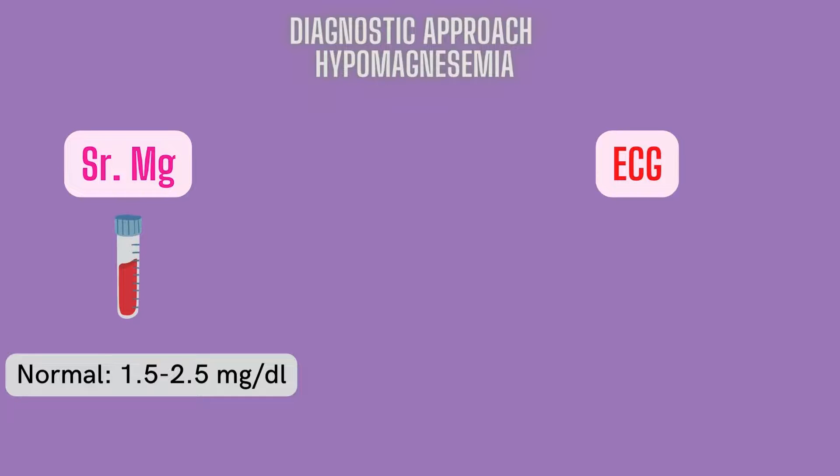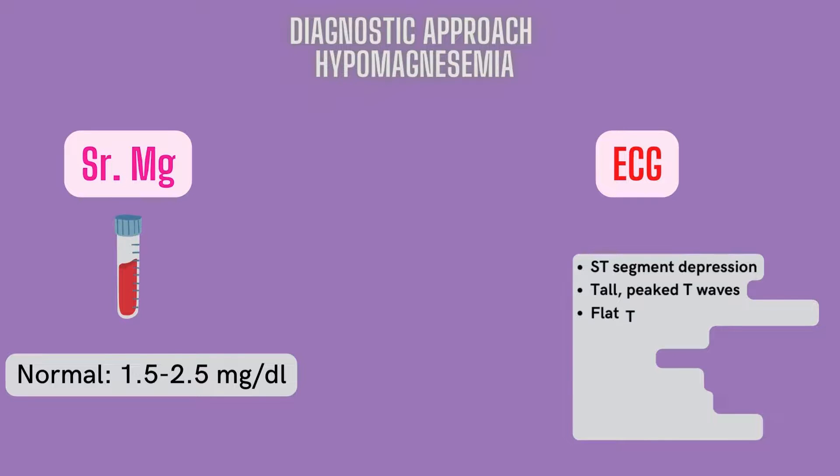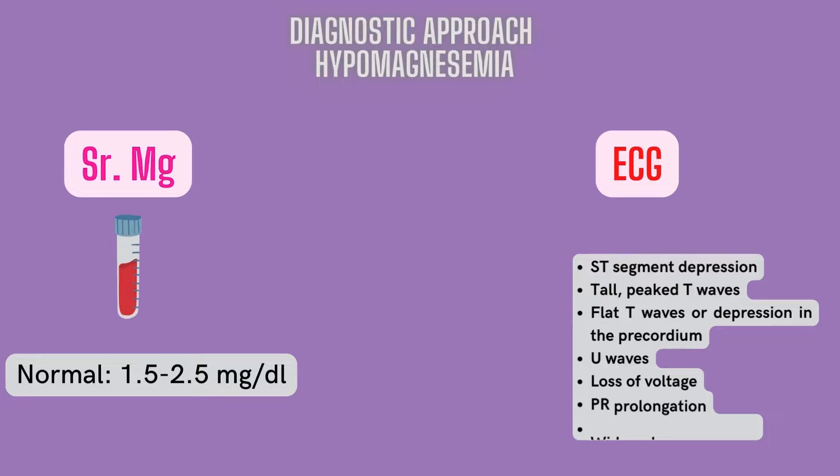Electrocardiographic findings in hypomagnesemia are nonspecific and include the following: ST-segment depression, tall peaked T-waves, flat T-waves or depression in the precordium, sometimes a loss of voltage on ECG, and PR prolongation and widened QRS complex might be present.